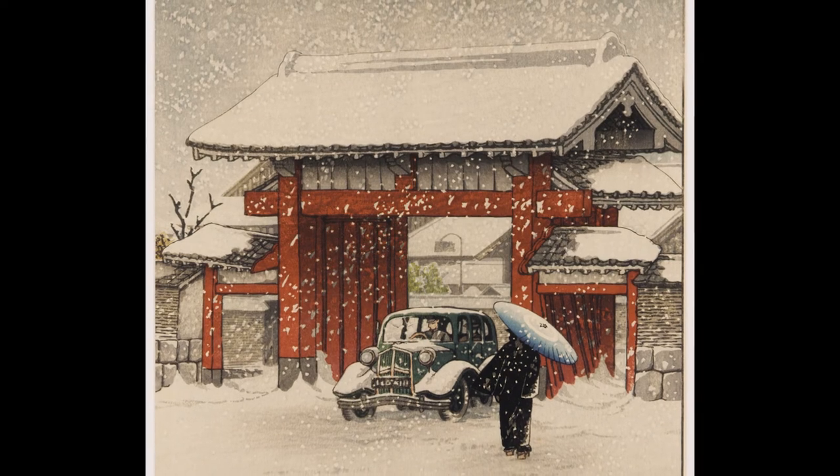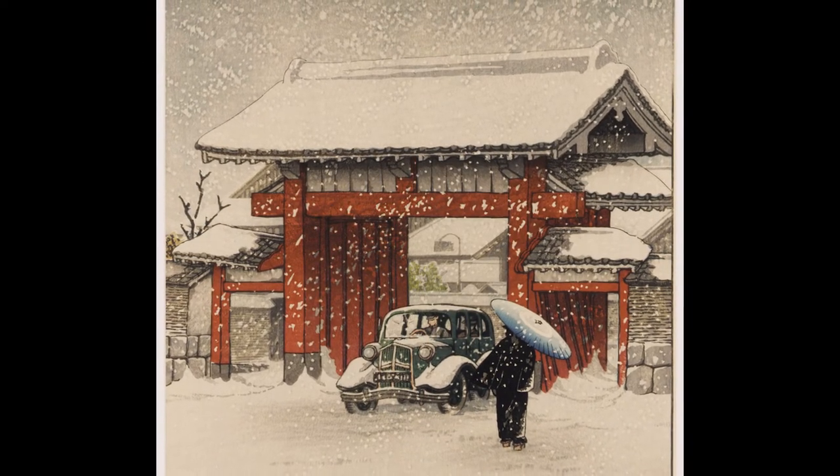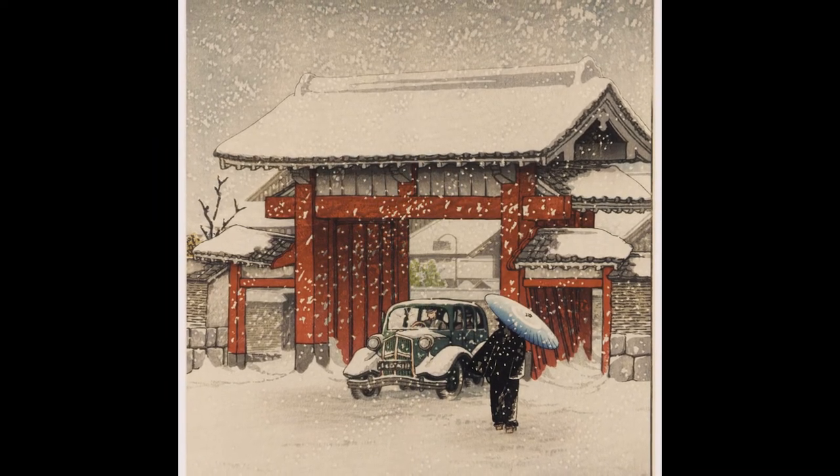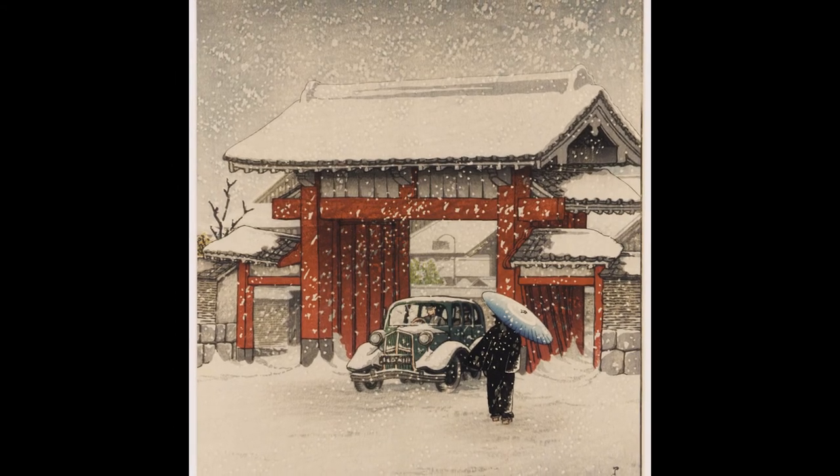I suspect many artists were out and about. But something else was going on in Tokyo at that time too — an attempted coup d'état. It could well be that this print was sketched virtually at the time that the coup was taking place. Why is a chauffeur-driven automobile emerging from the gate of the temple, or going into it? There's something ominous about this print that goes beyond just seeing modern machinery violating the temple grounds.